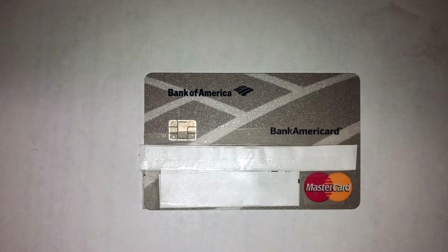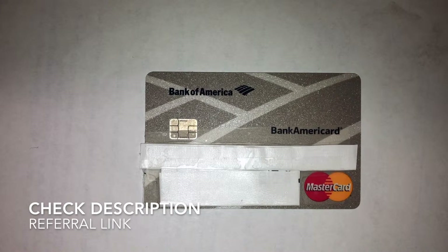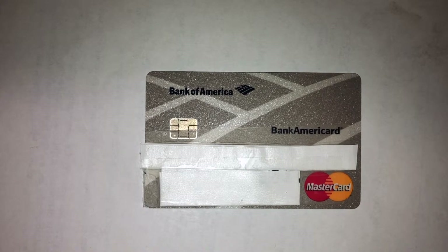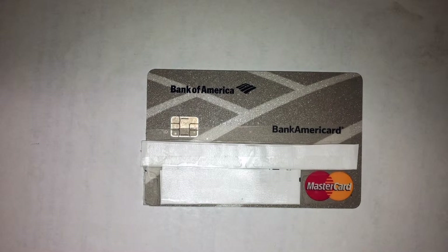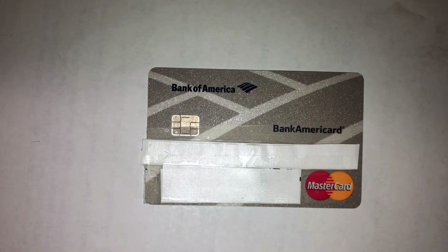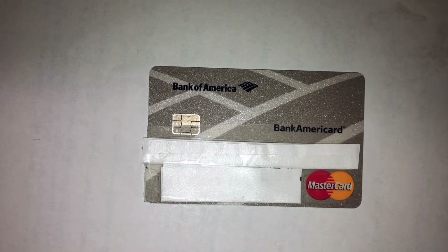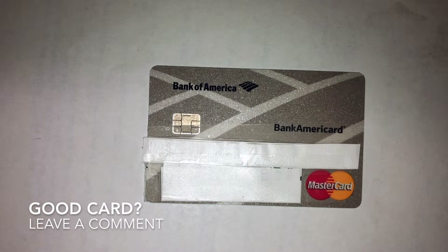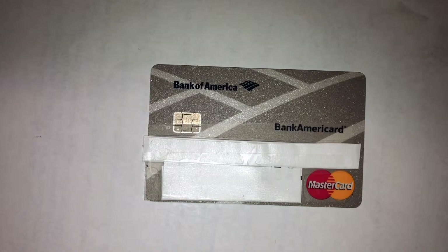Some of the perks of having this card include no annual fee, so you enjoy saving there and can pay balances off quicker to save on interest. There's also a low introductory APR — zero percent for the first 15 billing cycles, meaning the first 15 months — and that also applies to any balance transfers made within 60 days of opening the account.